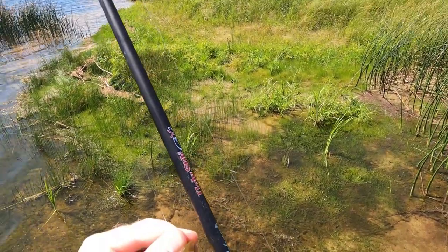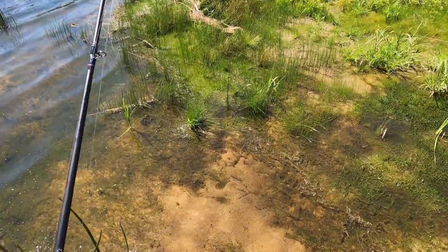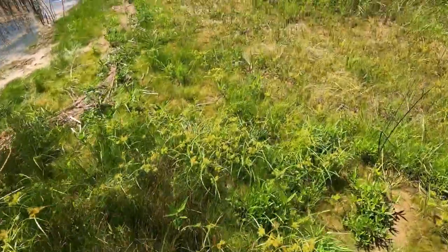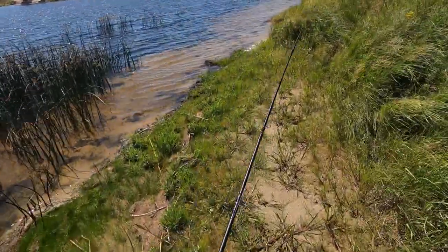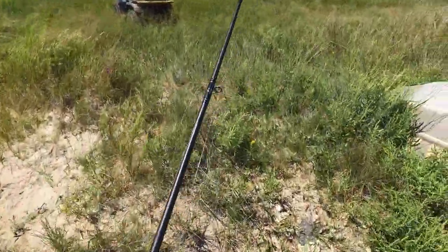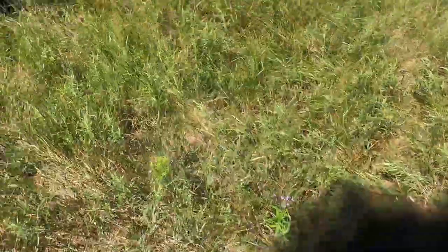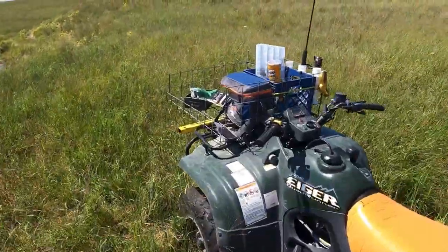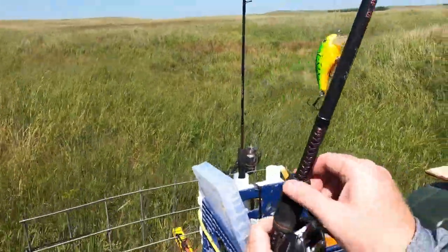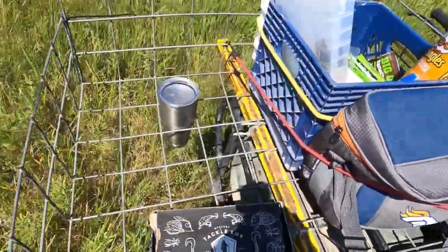We'll come back to this spot if anything else doesn't pan out, but I'm kind of in a time crunch and want to see some other spots, so keep moving. It's a good tip — just keep moving. But there is the old saying, 'don't leave fish to catch fish.' That's what I'm doing, but it's also not as applicable when you're fishing a private pond. We can catch them anywhere on this pond — we just gotta keep moving.